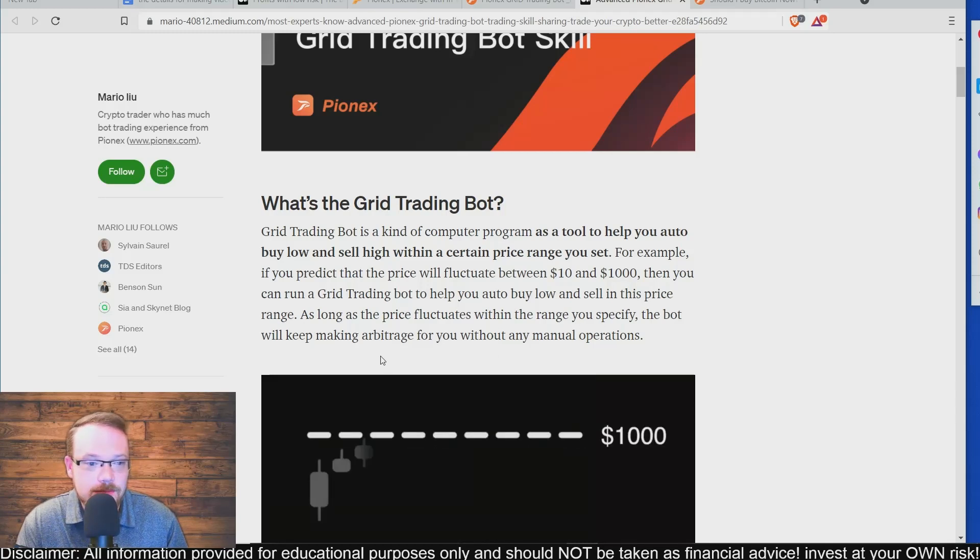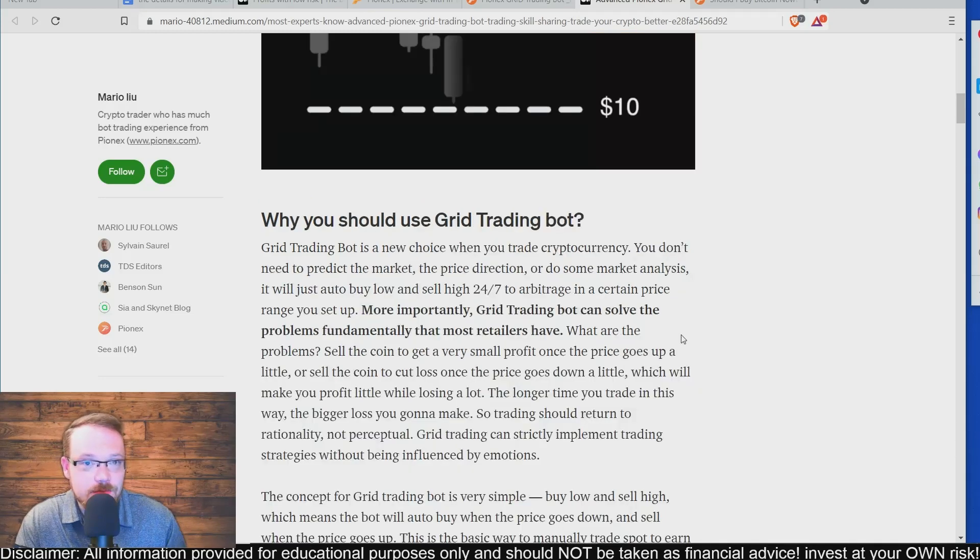The bot will keep making arbitrage for you without any manual operations. It's an easy way to make passive income in crypto. You set the parameters for the price range you believe the cryptocurrency will trade between, set it, let it go, and it will constantly trade for you — while you're eating, sleeping, or at work — catching the lows and selling the highs.